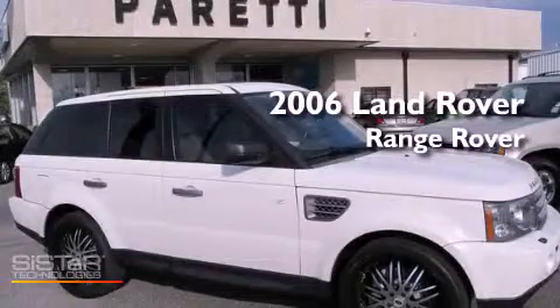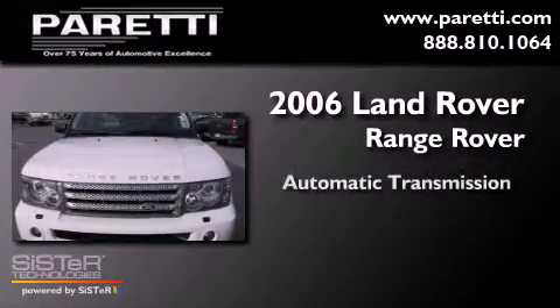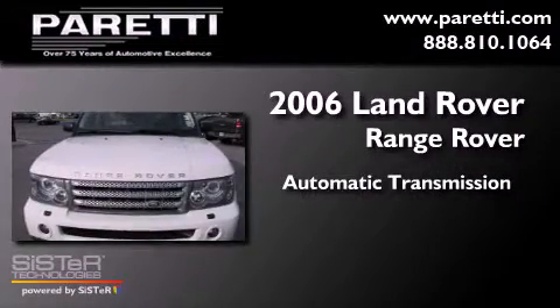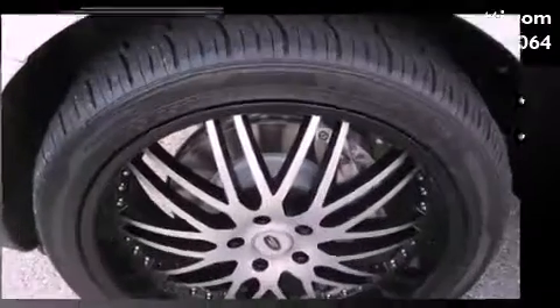This is a 2006 Land Rover Range Rover. This SUV has an automatic transmission, a 4.2 liter V8, and the added safety and control of four-wheel drive.